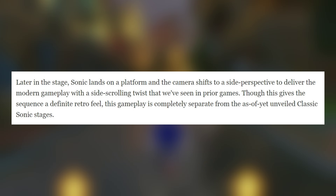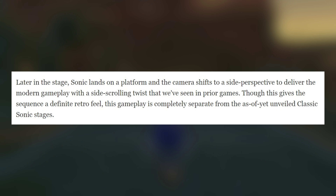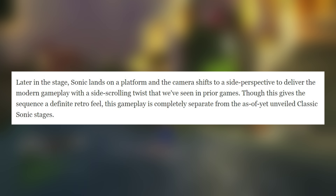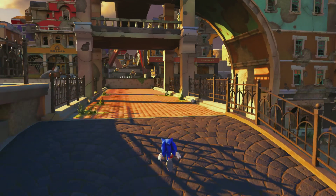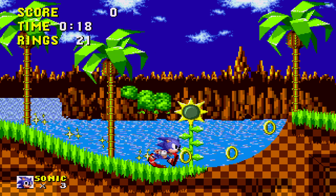They basically said later in the stage, Sonic lands on a platform and the camera shifts to a side perspective to deliver the modern gameplay with a side-scrolling twist that we've seen in prior games — basically like the 2D sections we saw from Generations, Colors, Unleashed, etc. And if you saw the last video, you know that I wasn't too fond of that.